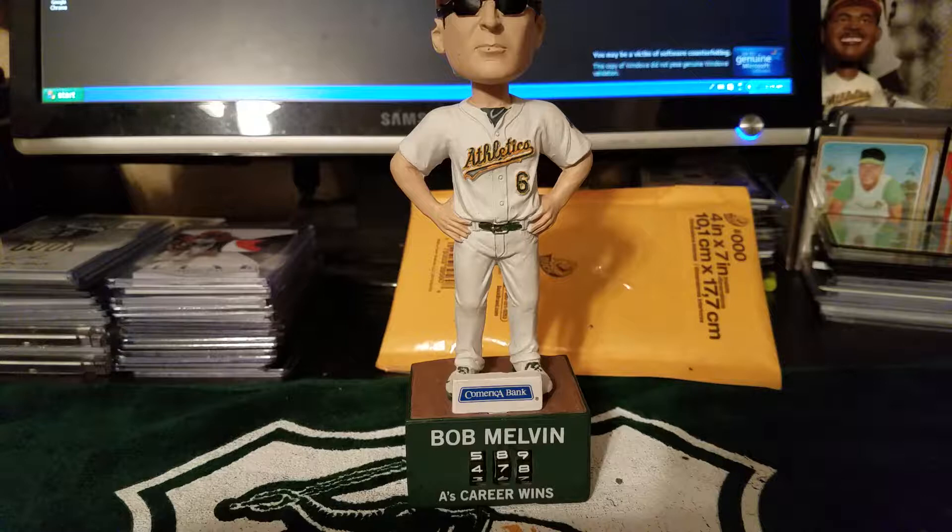What up YouTube, boy Smitty coming back with some new pickups.